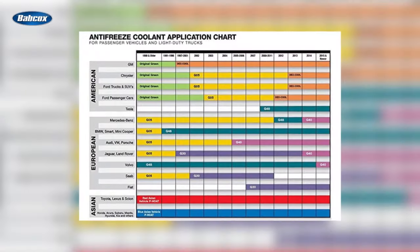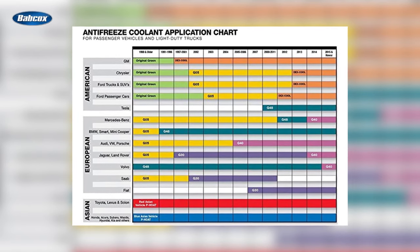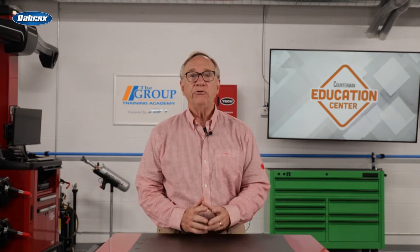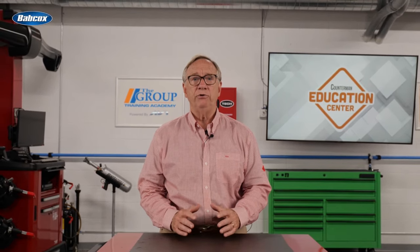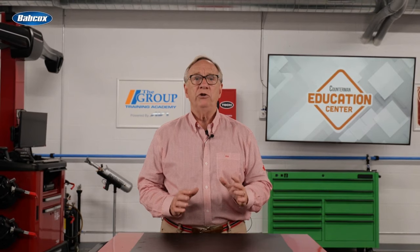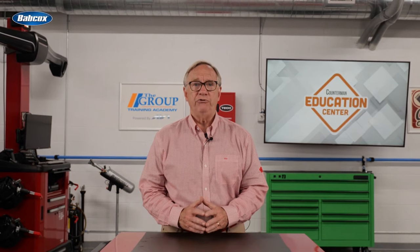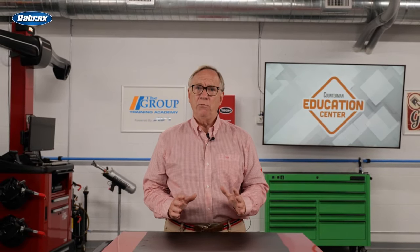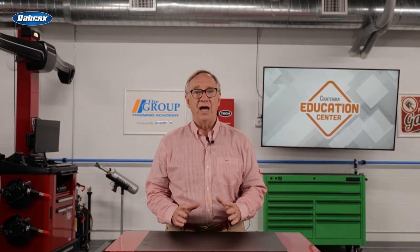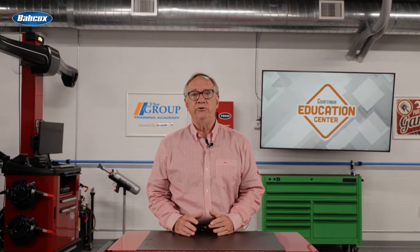Because of all these different formulations, it is important to use the one recommended by the specific vehicle manufacturer. Internal components have different metal compositions and require the use of proper formulations to ensure longevity. Dilution is also critical — be sure to follow dilution instructions on the package. Some require the addition of water and some do not. Over concentration is not a good thing and can actually diminish the coolant's ability to do its work.